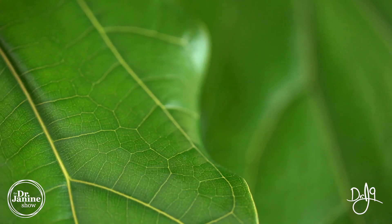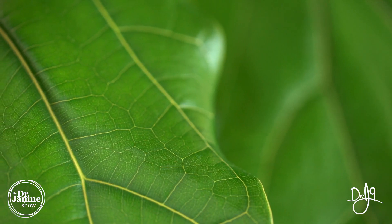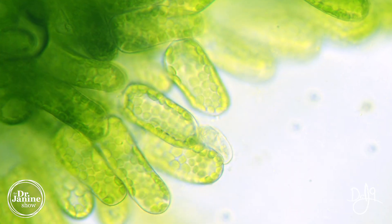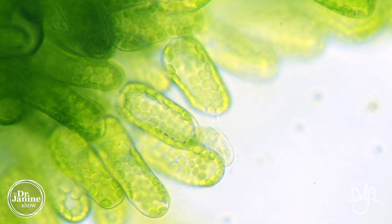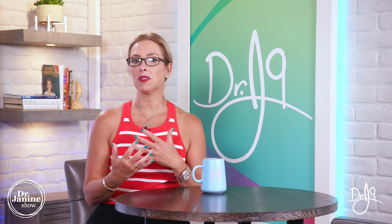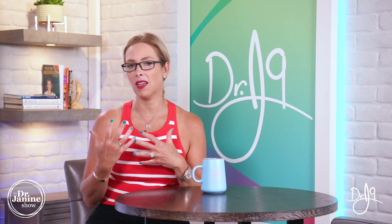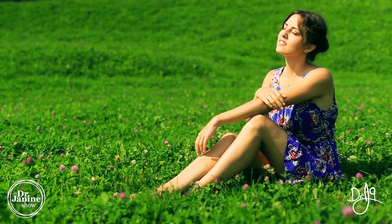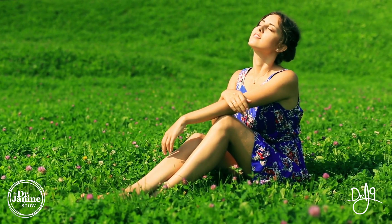What chlorophyll does is it allows mammals — and specifically their mitochondria — to capture photons from the sun's energy and utilize that energy, which is important for our circadian rhythms, our overall health, and our endocrine function. Making sure that we get enough natural sunlight is important.